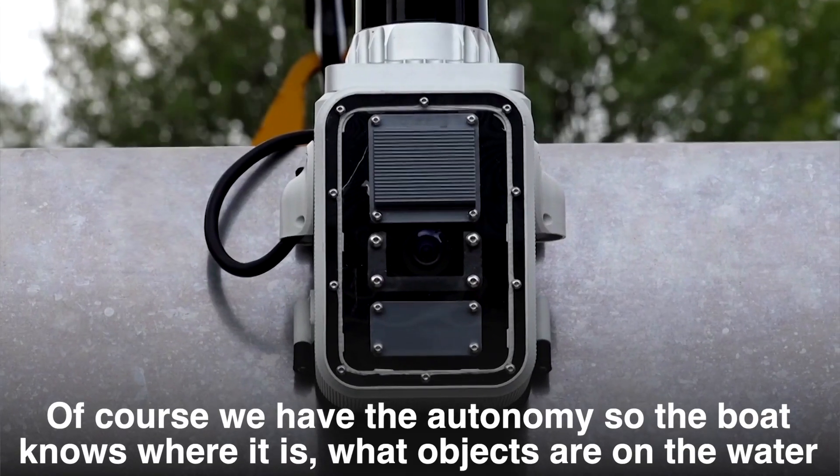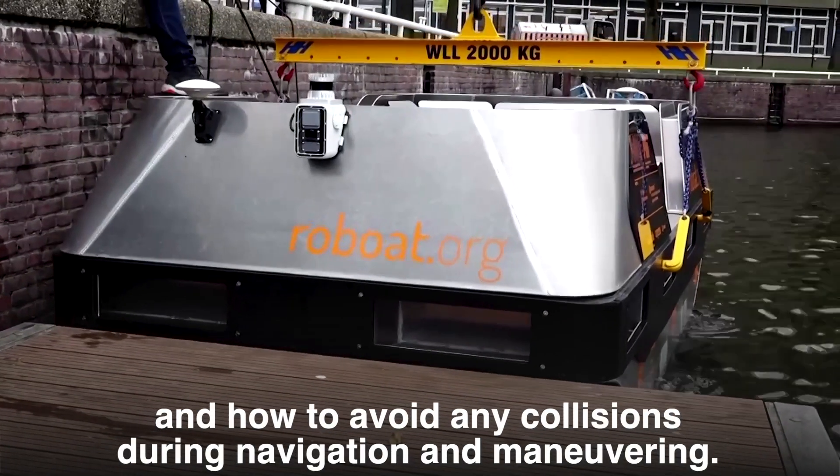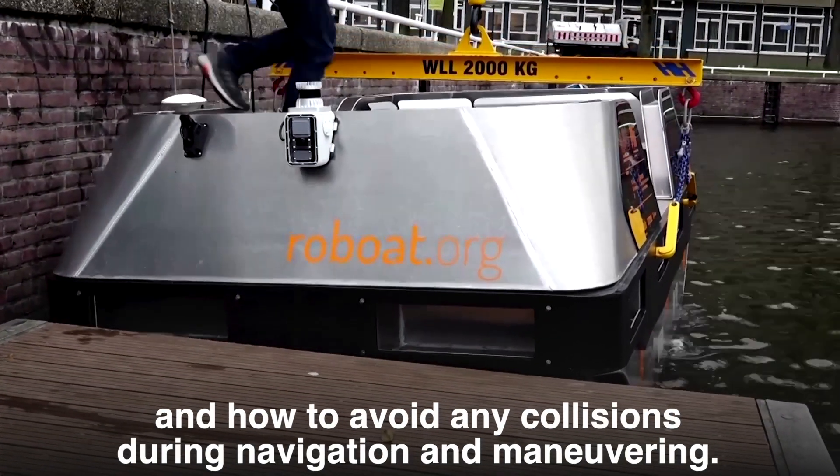Of course, we have the autonomy. So the boat knows where it is, what objects are on the water, and how to avoid any collisions during navigation and maneuvering.